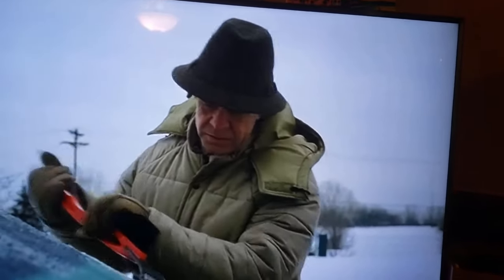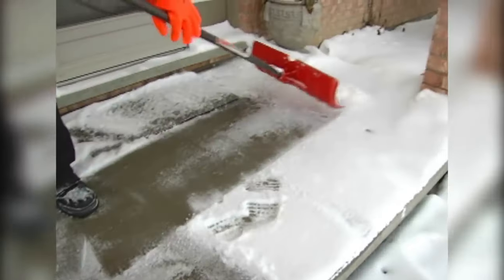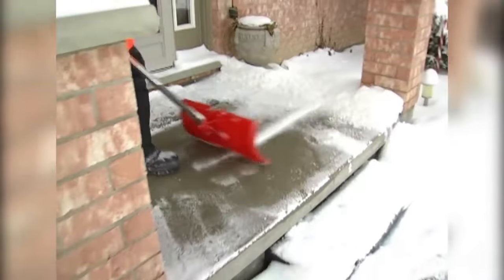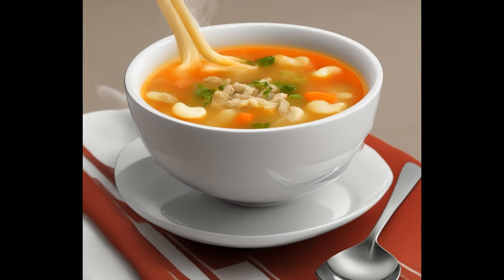As we gear up for another winter, our thoughts turn to the cold, scraping the windshield, shoveling snow, and layers and layers of warm clothing. After all that, though, we can look forward to coming in and warming ourselves to a nice, hot cup of soup.